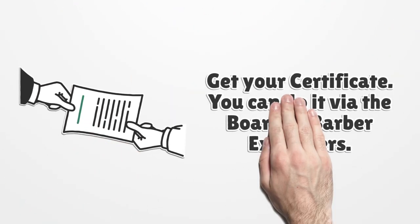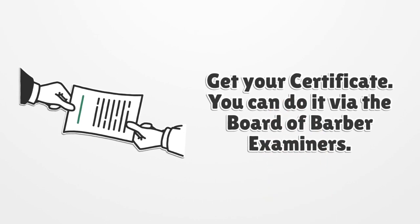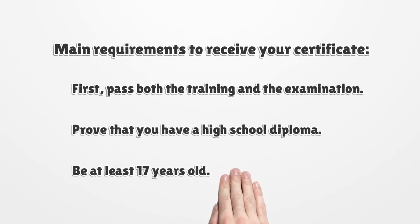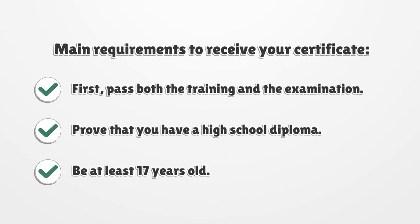Get your certificate via the Board of Barber Examiners. The main requirements to receive your certificate are: pass both the training and the examination, prove that you have a high school diploma, and be at least 17 years old.